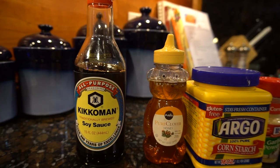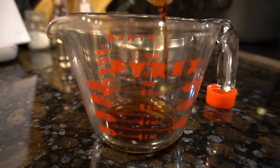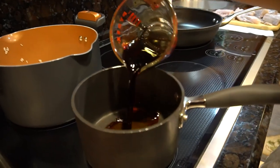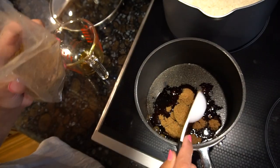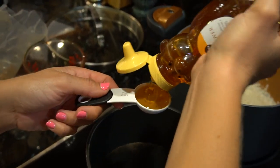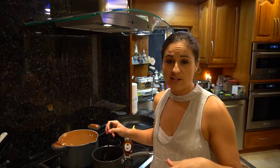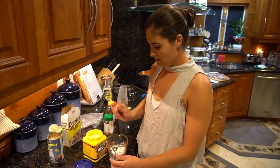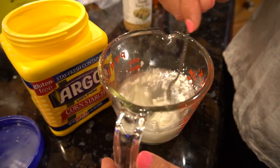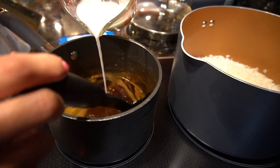First we're going to get started on our homemade teriyaki sauce. You'll need soy sauce, honey, corn starch, garlic powder, sesame seeds, and brown sugar. Start with a half cup of soy sauce, some garlic powder, six tablespoons of brown sugar, and two tablespoons of honey. Heat on medium, stirring until the brown sugar melts in. Then dissolve corn starch in water and slowly pour that mixture into the sauce to give it that nice thickness.